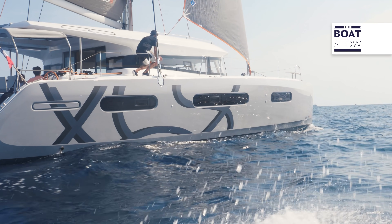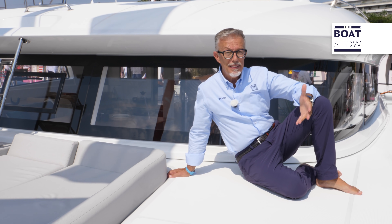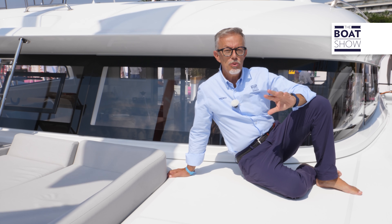This is one of the models within the XS range that is expanding and will soon have five units, ranging from 11 to 15 meters.